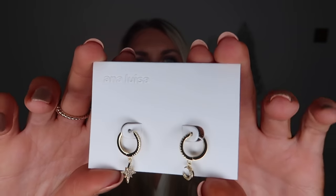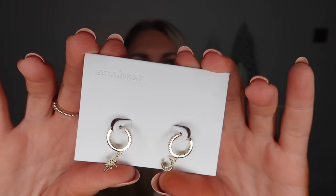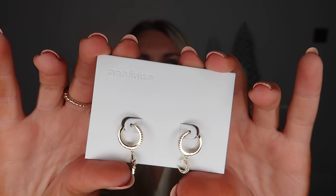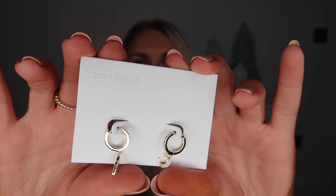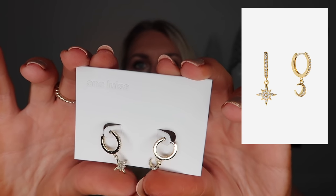These earrings as well are stunning, good for the festive season. I love all the packaging from Ana Luisa. These have a bit of sparkle — huggy earrings are my absolute favourite, they're so comfortable. These ones have a beautiful kind of crescent and star, called the Celeste Earrings.